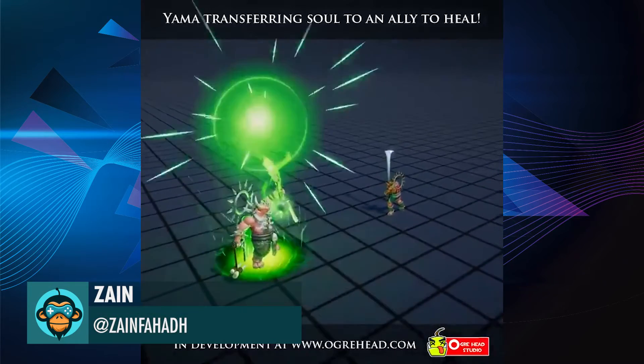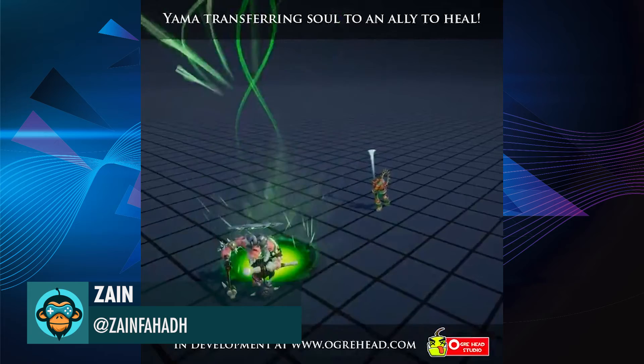A healer spell effect for a game at Ogrehead Studio by Zane.